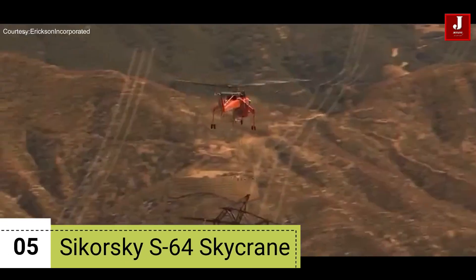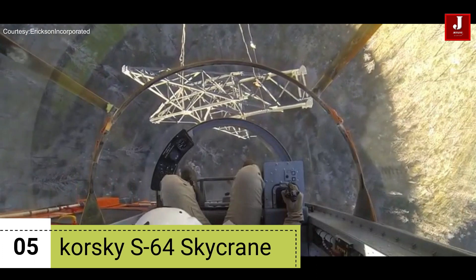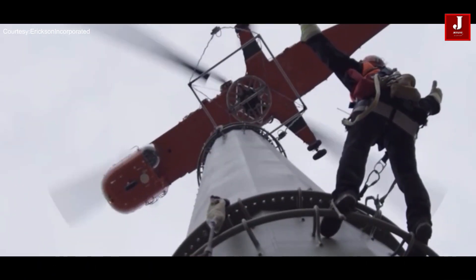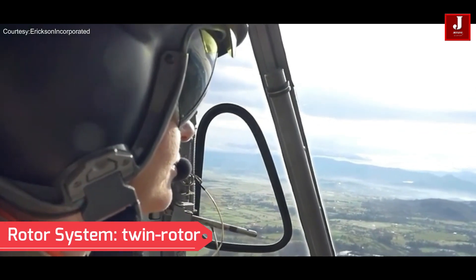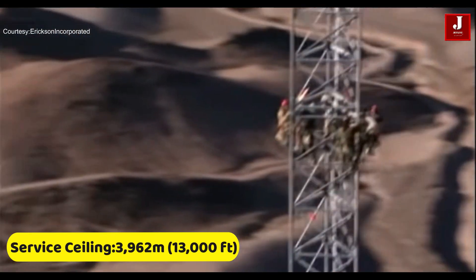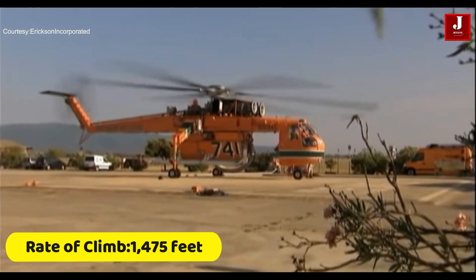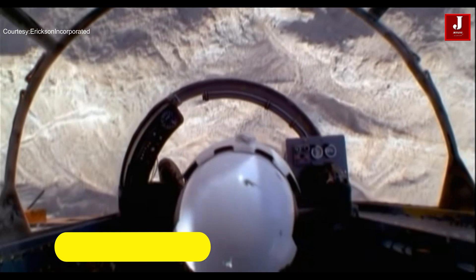Number 5: Sikorsky S-64 Skycrane. This is a unique and versatile heavy lift helicopter, earned a reputation for its remarkable lifting capabilities and adaptability to a wide range of tasks. Originally designed by Sikorsky Aircraft Corporation, the Skycrane has been utilized for firefighting, construction, logging, and disaster relief. It features a twin rotor system with two main rotors mounted on pylons above the cockpit, providing exceptional lift and stability. It has a service ceiling of approximately 3,962 meters (13,000 feet), a rate of climb of approximately 1,475 feet per minute, an empty weight of approximately 10,433 kilograms (23,000 pounds), and maximum take-off power of approximately 4,050 horsepower each.